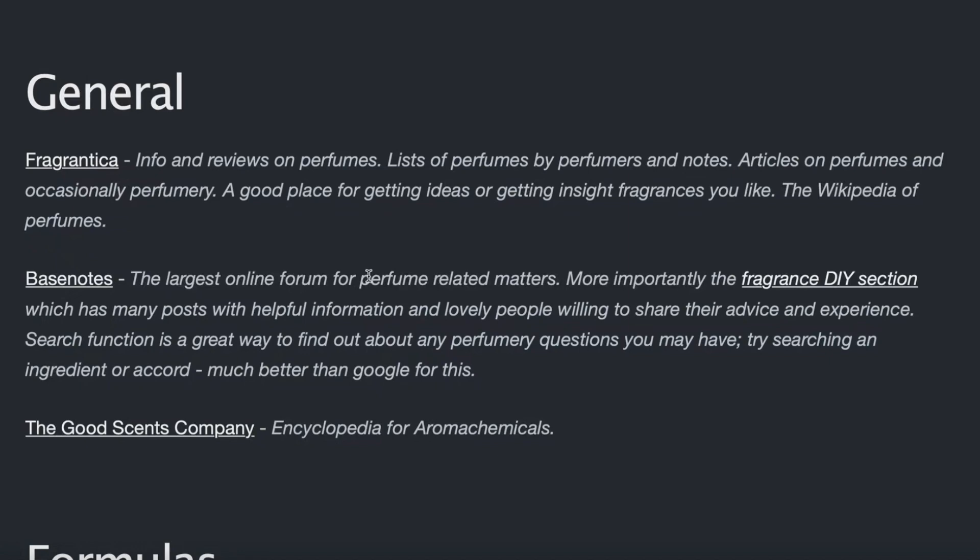In this video I'm going to bring you the list of all the best websites I've found for perfumery online and share them with you, hopefully contributing to your better development as a perfumer. I'm sure there are lots of websites I don't know about or have missed, so if you know about some of those please leave them in the comments so everyone else watching can check those out too.